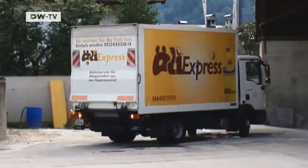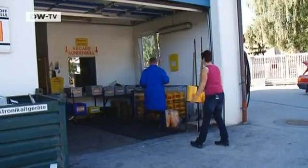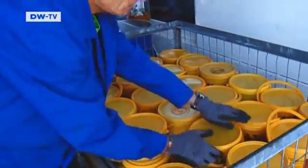The people here in Tirol have long since gotten used to the idea of collecting fat for energy. One resident uses very little fat when she cooks, and roughly every four weeks she takes what's been used to the collection center.